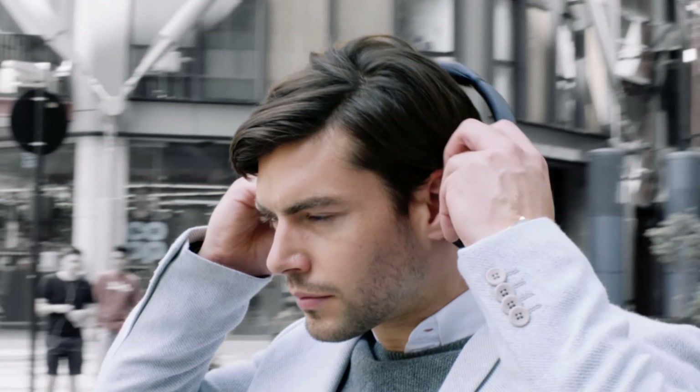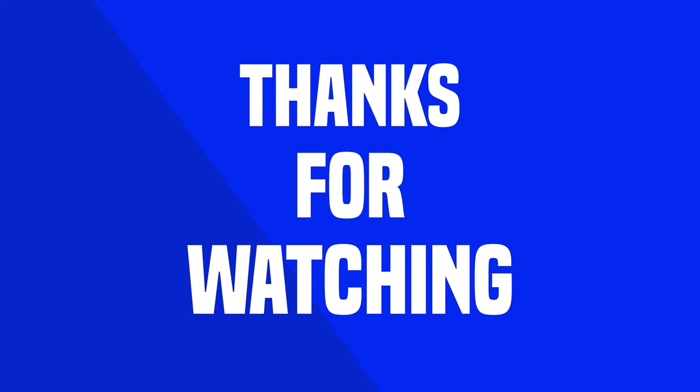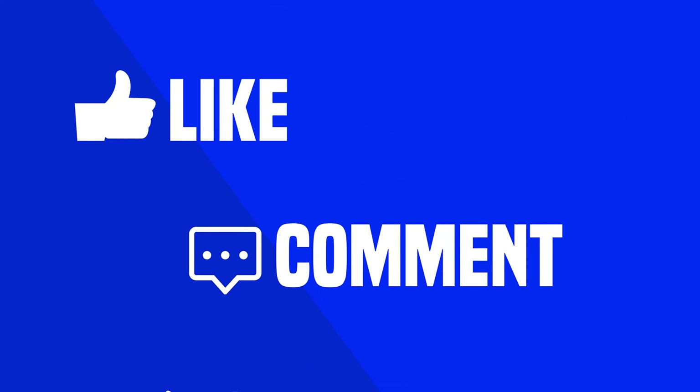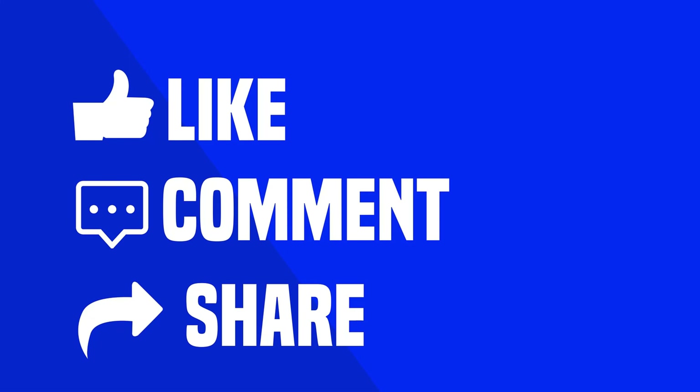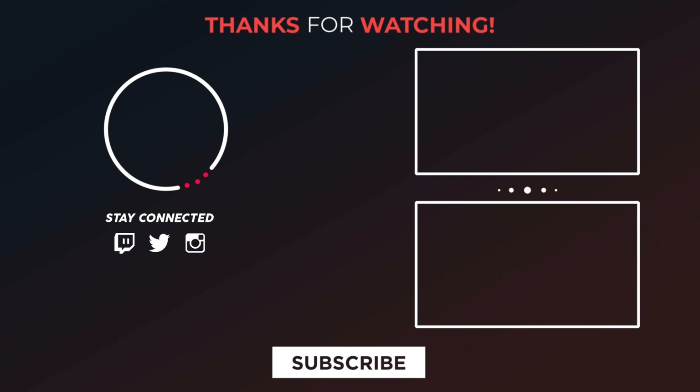That was our list of the top 7 best bass headphones, just for you. If you want more videos like this, subscribe to our channel.